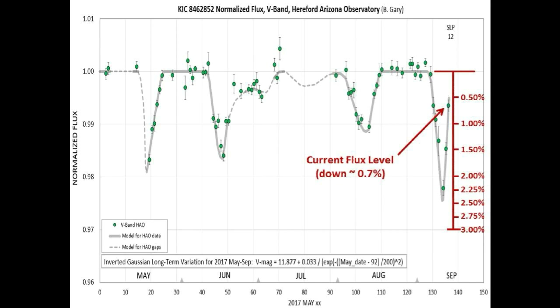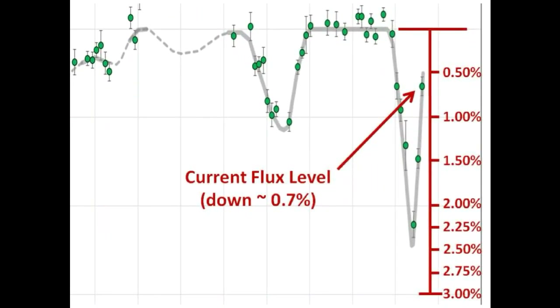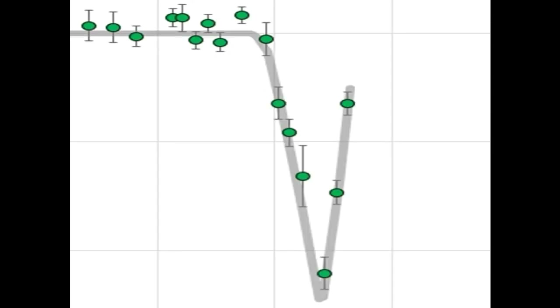Notice the sharp V-shape of this current dimming event. This shape is not characteristic of a comet or a planet, but something we are very familiar with on this channel. This light curve looks very similar to the flux profile of a flip mirror as it is being actuated and rotated without pausing at the maximum light-blocking position.